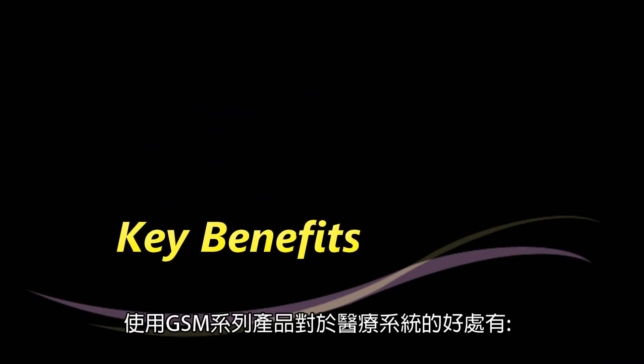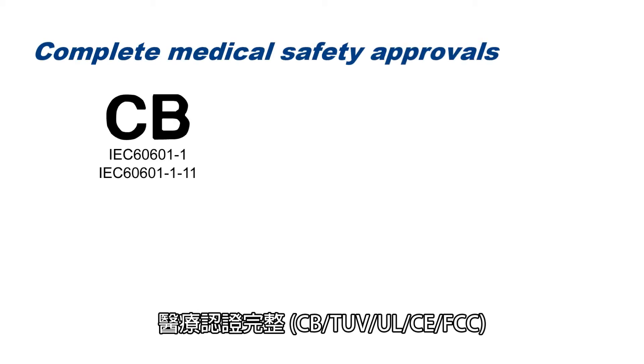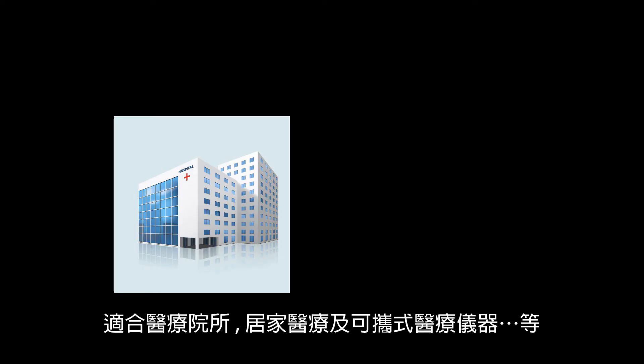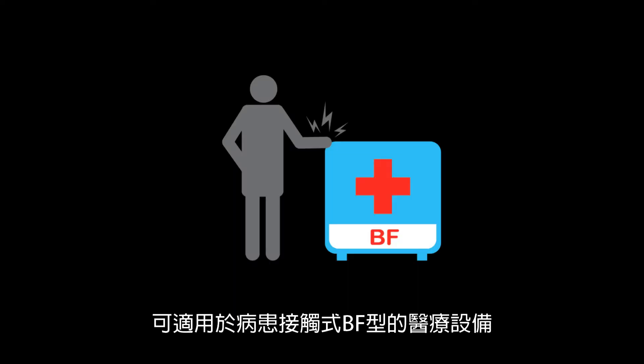The benefits of using the GSM family include complete medical safety approvals including CB, TUV, UL, CE, and FCC. Suitable for hospitals, home healthcare, portable medical devices, etc. Suitable for patient contact BF-type medical applications.